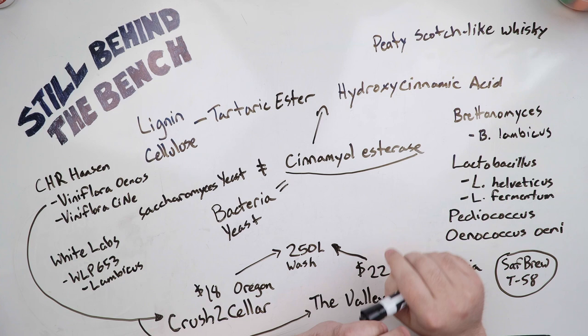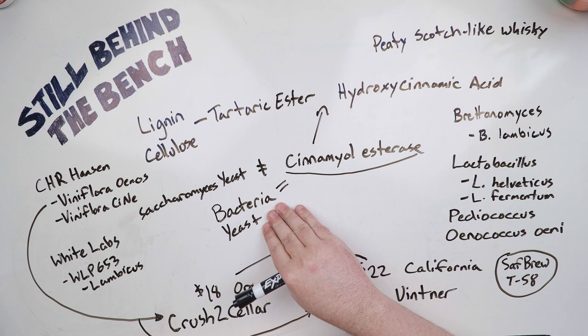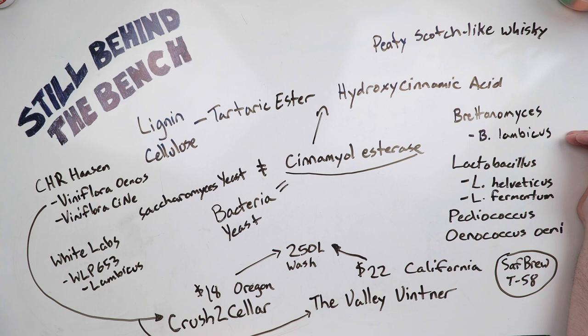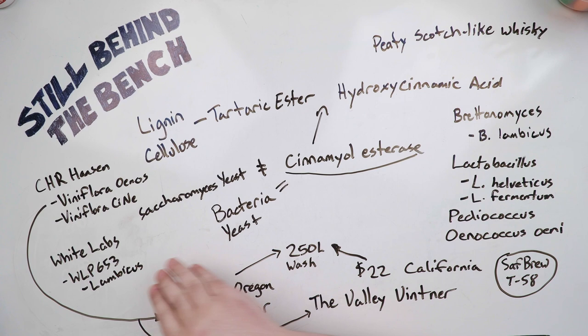Unfortunately, regular Saccharomyces yeast does not produce this enzyme. But there are a bunch of bacteria and other yeasts that can. Brettanomyces is one — specifically Brettanomyces lambicus is known to produce cinnamoyl esterase. White Labs has a product called WLP653, which is Brettanomyces lambicus, and it produces cinnamoyl esterase, so it should work.